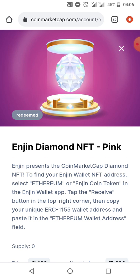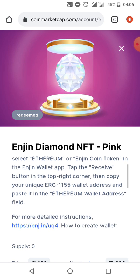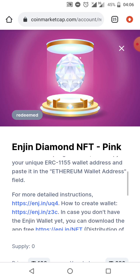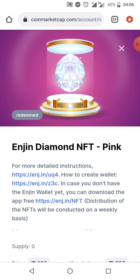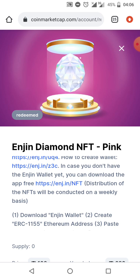Tap the receive button in the app to get the ERC-1155 wallet address, then copy your unique ERC-1155 wallet address and paste it into the Ethereum wallet address field. For more details and instructions, you can go to the website to see how to create your Engine wallet address.